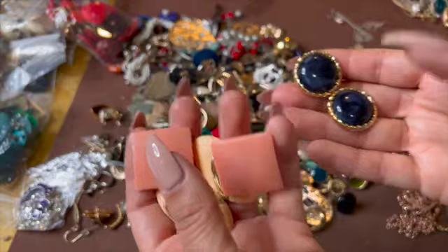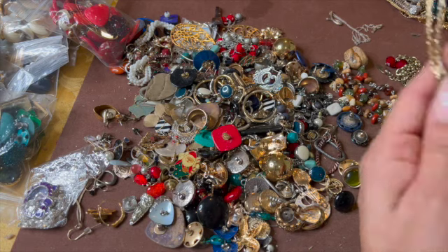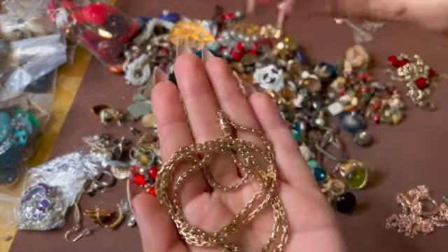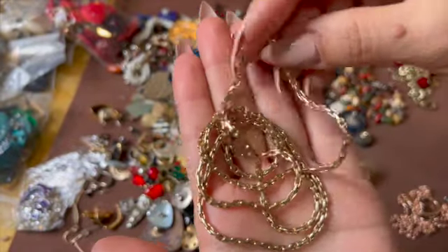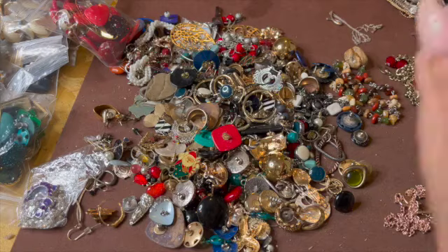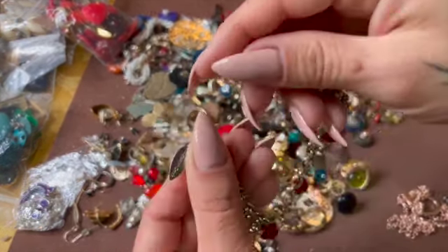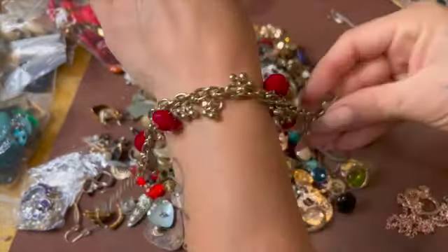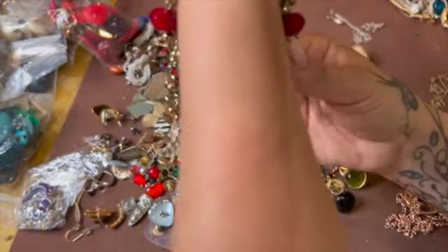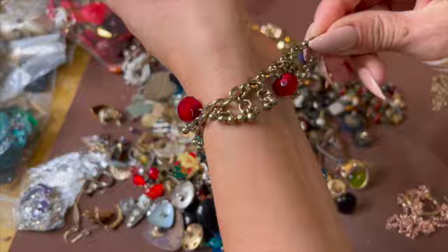Here's a nice chain — it has a barrel clasp, I kind of like that one for a pendant or something. This one's pretty, it is a Cold Water Creek. I guess that's a bracelet, right? It's cute.